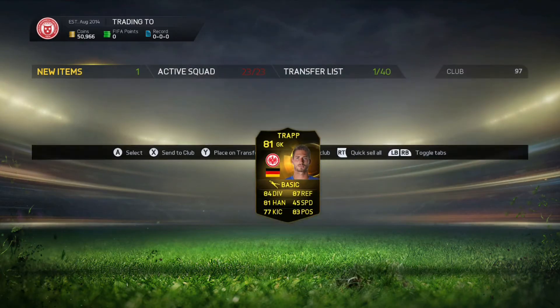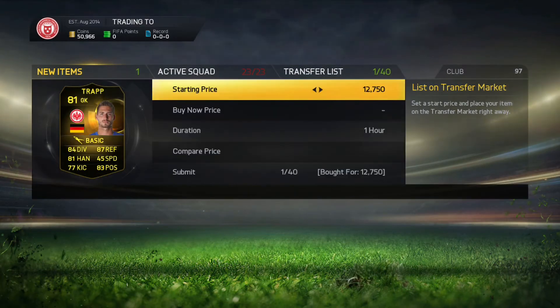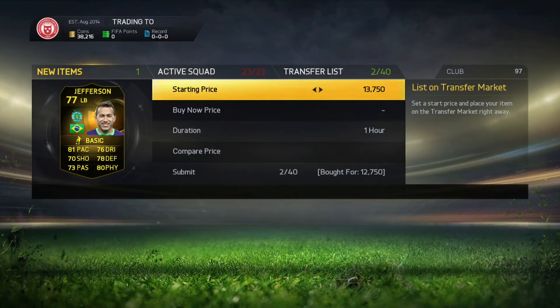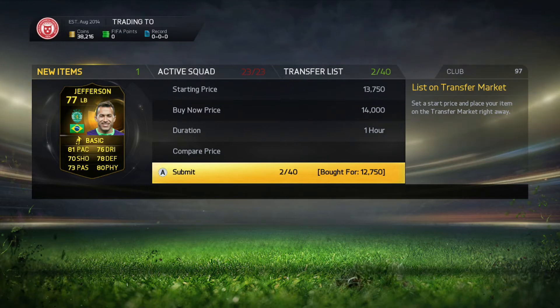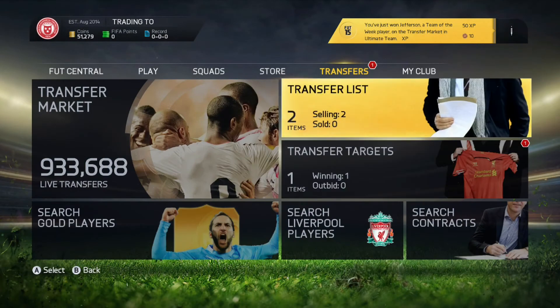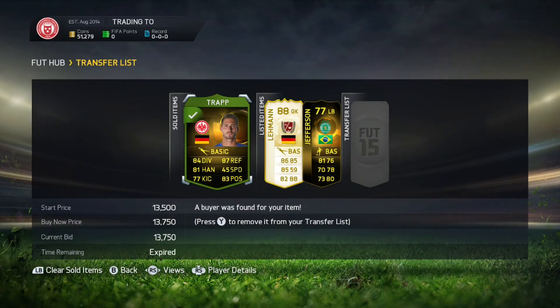Unfortunately Lehman has not sold yet and I think we may have made a bit of a mistake with him. We do have a Trap here, picked up for £12,750, list him up for £13,750. Jefferson for £12,750, list him up for £14k, making over 400-500 coins profit on each of them so it is not awful but it is not really the greatest of profit.